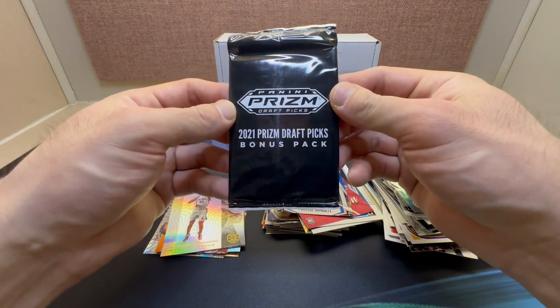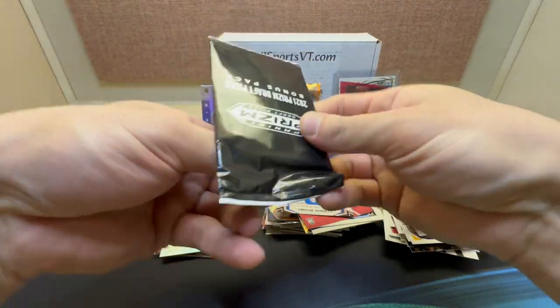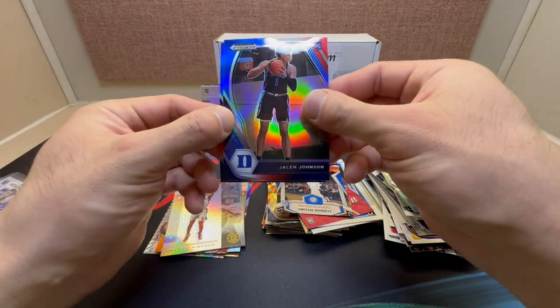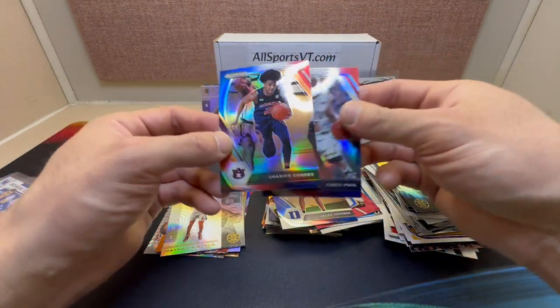Okay let's check out our Draft Picks bonus pack — not sure what you can get out of these. Okay we got Jaylen Johnson, Chris Paul, and the rookie Sharif Cooper.